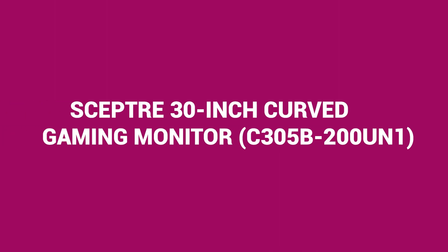Next up, we have the Sceptre 30-inch curved gaming monitor, also known as C305B200UN1, priced at $209.